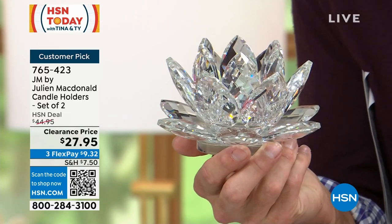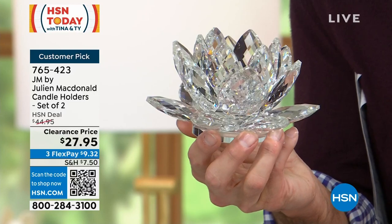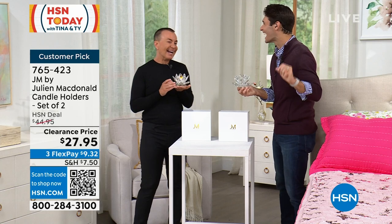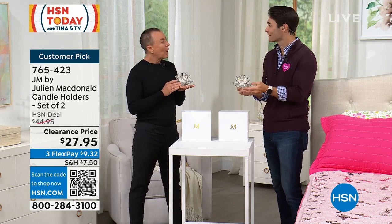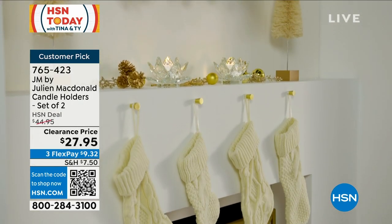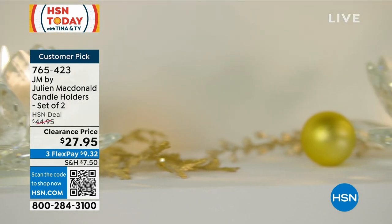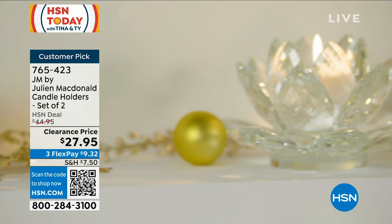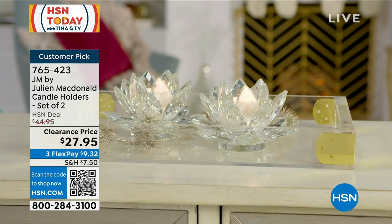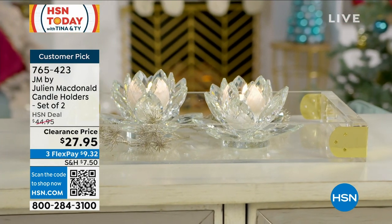We just put those tea lights in there to show you. Look at this — on your side table, on the mantel, when you're having people over for dinner, place this out. This is one of those 'impress the guest' designer looks. It's definitely something special, something unusual — you won't see it anywhere else. This is exclusive to HSN. What I love about designing these exclusive pieces is they're special. If you like sophisticated style and something different that is designer without the designer price tag, these lotus flowers would definitely tick all the boxes.